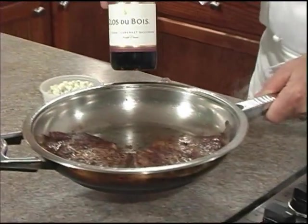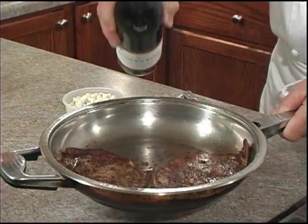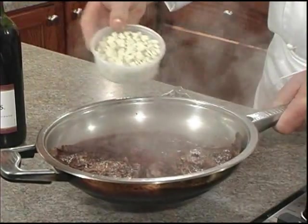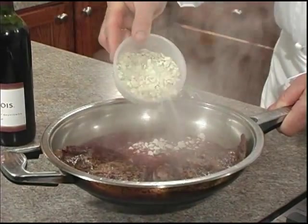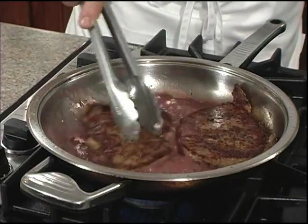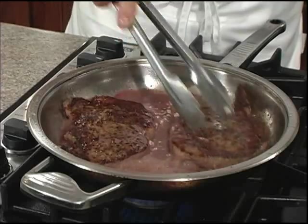Remove your pan from the heat source and add our Clos de Bois Cabernet Sauvignon and our Private Selection crumbled blue cheese. Return the pan to the heat and smear our steaks around with the wine to make a nice pan sauce.